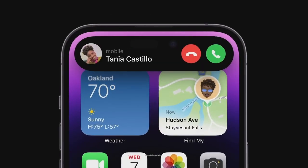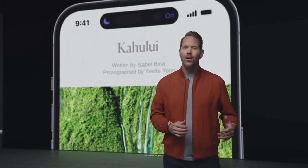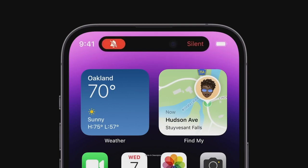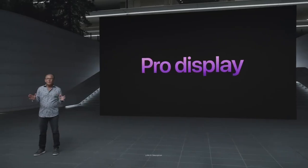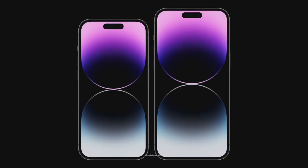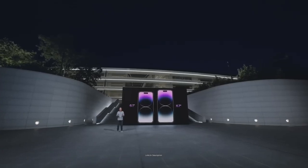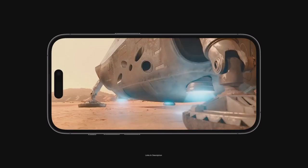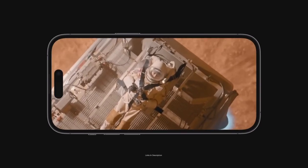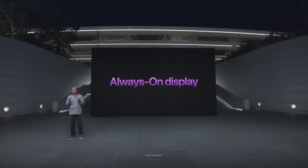The iPhone 14 Pro Max sports a gorgeous Super Retina XDR display that makes games look incredible, whether they are free-to-play titles or the latest Apple Arcade exclusives. It is also one of the few iPhones to make the jump to a variable refresh rate of 120Hz, offering the buttery smooth refresh rate and improved response time that make Android rivals so strong. There is also up to a whopping 1TB of storage available, and the battery life is among the best of any iPhone for longer play sessions.